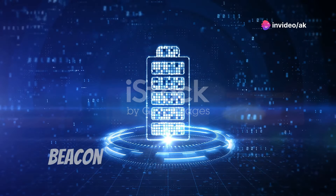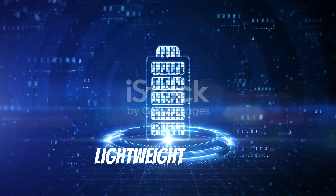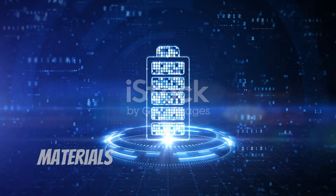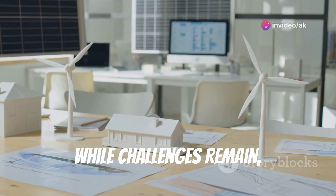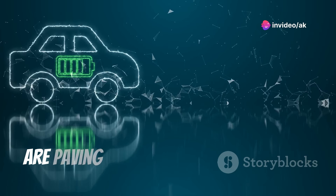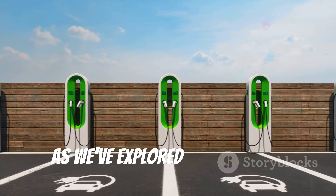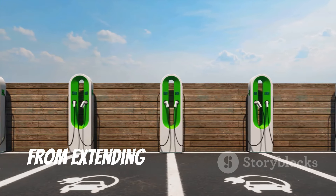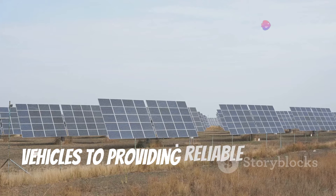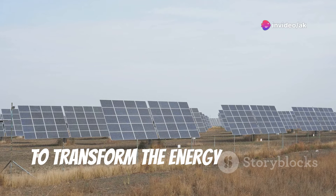Aluminum air batteries stand as a beacon of hope in the quest for sustainable energy solutions. Their high energy density, lightweight design, and use of abundant and recyclable materials make them a compelling alternative to conventional batteries. While challenges remain, ongoing research and development efforts are paving the way for a future where aluminum air batteries power our vehicles, homes, and industries. From extending the range of electric vehicles to providing reliable power in remote areas, aluminum air batteries have the potential to transform the energy landscape.